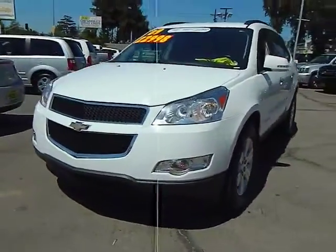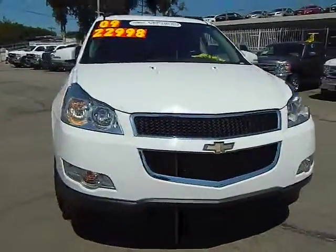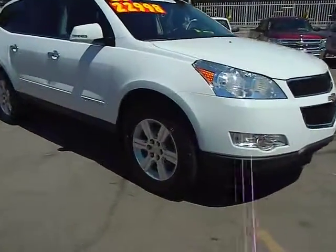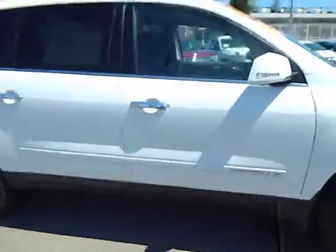The 2009 Chevy Traverse is more stylish than minivans and far more fuel and space efficient than truck-based SUVs. Crossovers like the Traverse are excellent family vehicles, and it is priced below $25,000.